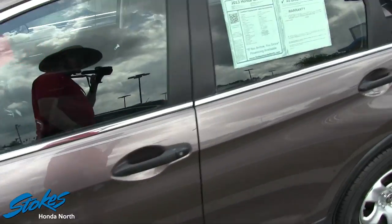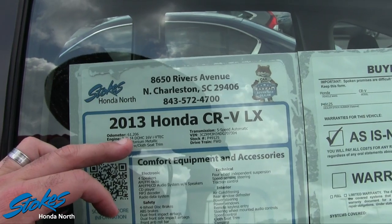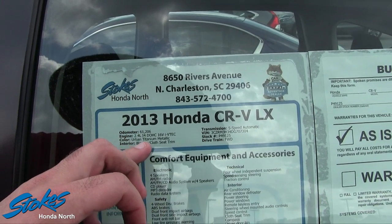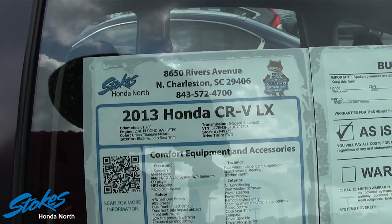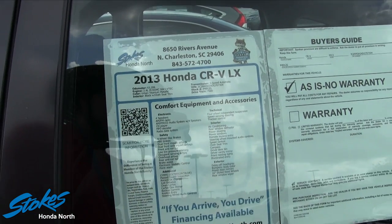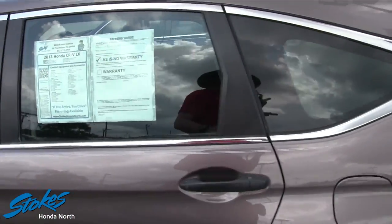Paint's nice and clean. Let's take a look at our window sticker for just a moment. Like we said earlier, 61,206 miles, 2.4 liter dual overhead cam, 16 valve i-VTEC, titanium metallic — good color — front wheel drive. And that's some of your basic specs on this particular CR-V.